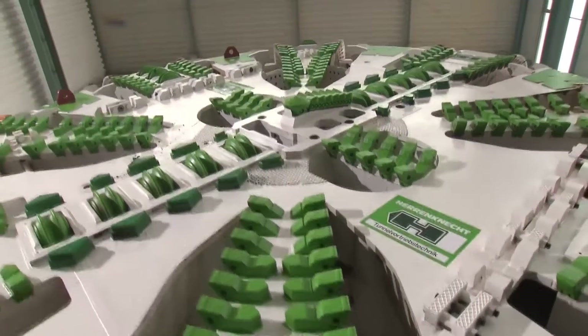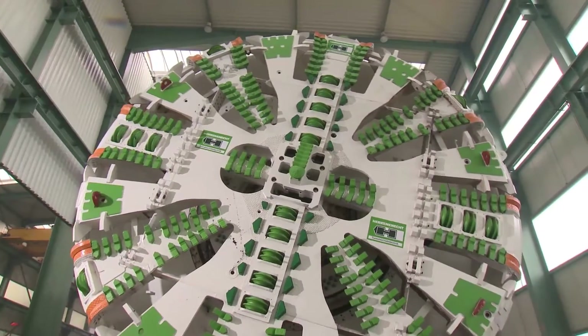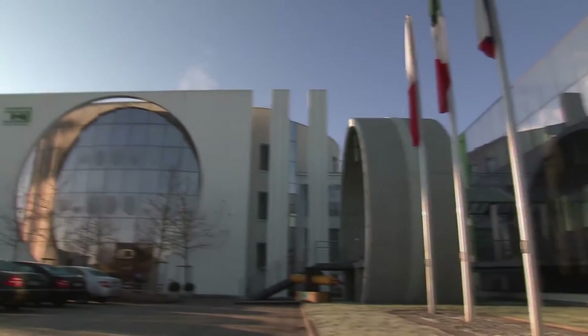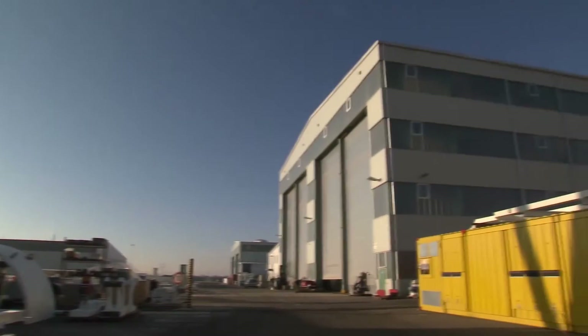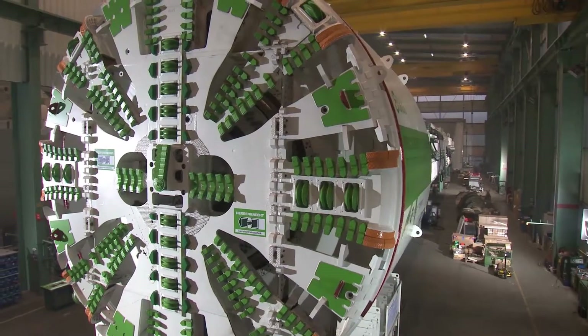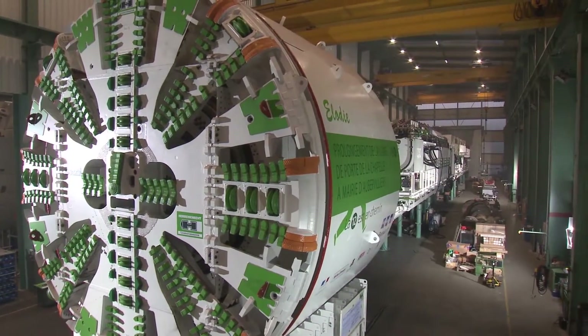Herrenknecht have been building mobile tunnel boring machines for more than 30 years. The staff has now grown to almost 3,000 people worldwide, developing and manufacturing tunneling solutions from 10 centimeters to 19 meters in diameter. Innovative engineering and total reliability have always been compelling arguments in favor of Herrenknecht, and the superior quality of Loctite products plays an essential role in this process.